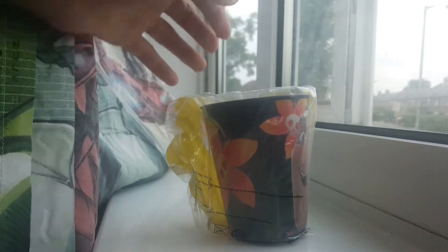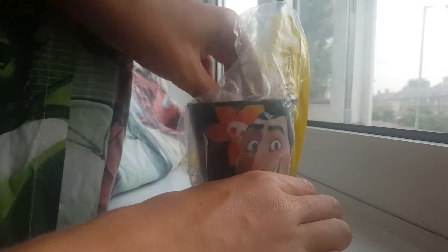Hello, welcome to another YouTube video. This is me, and today we have Hotel Transylvania Cup from McDonald's.